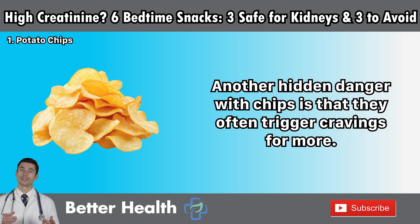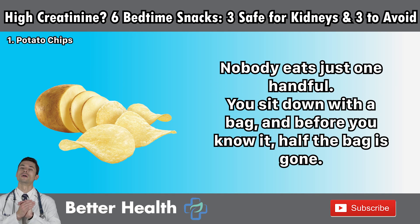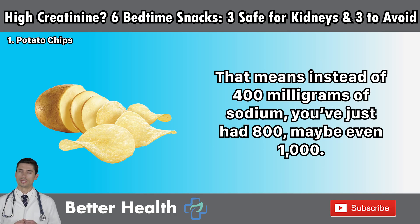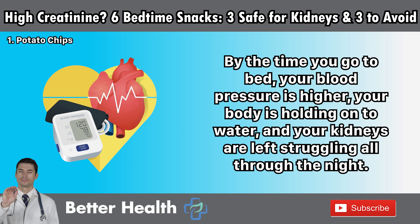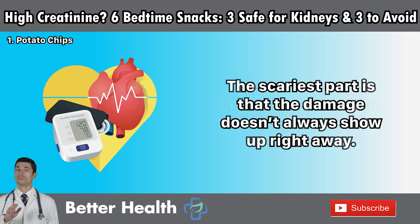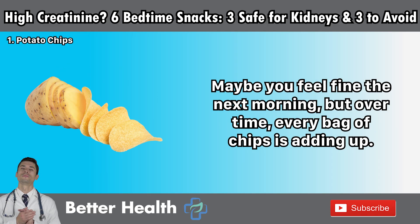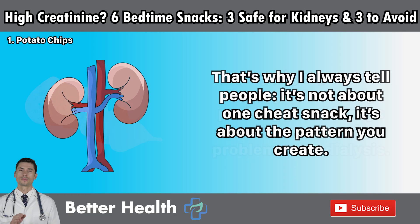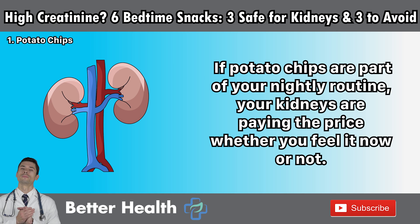Another hidden danger with chips is that they often trigger cravings for more. Nobody eats just one handful. You sit down with a bag, and before you know it half the bag is gone. That means instead of 400 milligrams of sodium, you've had 800 — maybe even 1,000. By the time you go to bed, your blood pressure is higher, your body is holding onto water, and your kidneys are left struggling all through the night. The scariest part is that the damage doesn't always show up right away. Over time, every bag of chips adds up. It's not about one cheat snack — it's about the pattern you create. If potato chips are part of your nightly routine, your kidneys are paying the price, whether you feel it now or not.